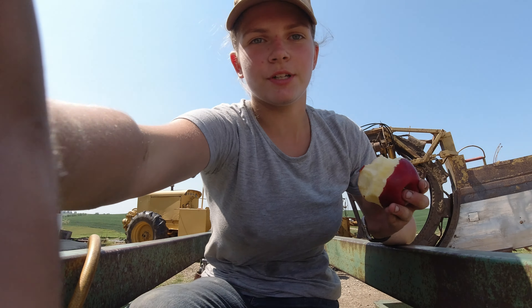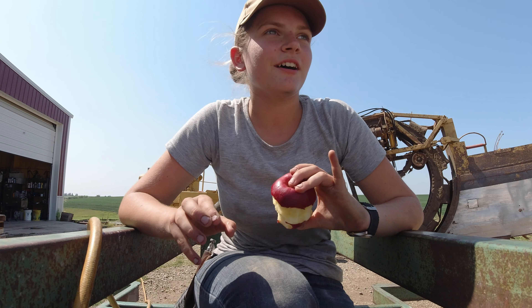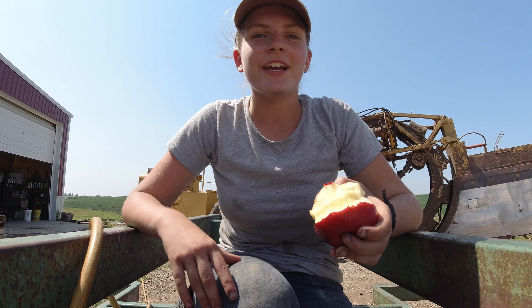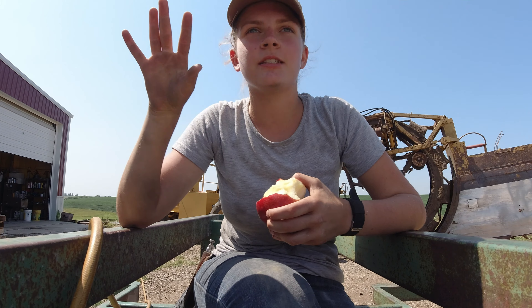Got a little bit of a snack. Most of the time in the summer we're outside working all day, so we don't really have lunch — we just have one big meal in the afternoon. So we have an apple for lunch.